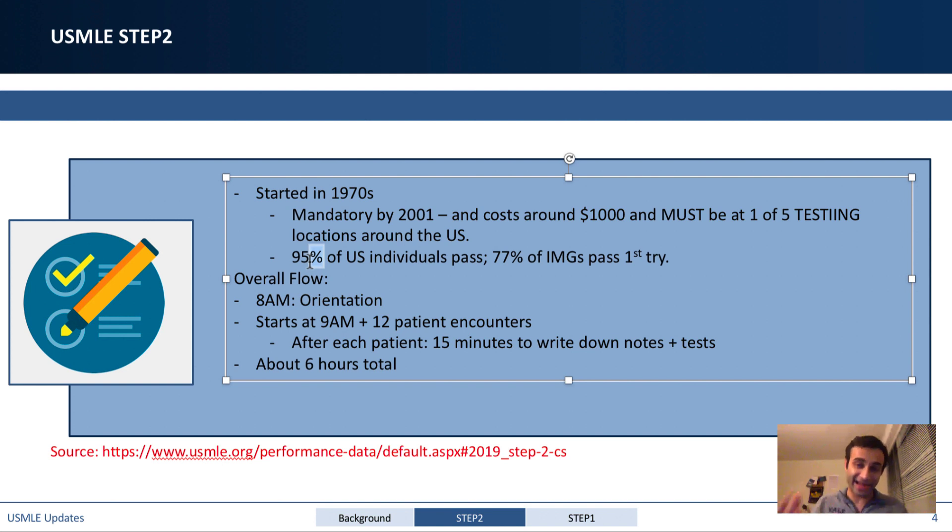The overall flow of the exam: you'd get there at 8am, have an orientation, and starting around 9am you'd have about 12 patient encounters with standardized patients who act like real patients — presenting complaints like right-quadrant pain or neck pain. You'd have a set amount of time to investigate, and at the end of each encounter you'd have 15 minutes to write notes, order tests, and document your differential diagnosis. The total length was about six hours. Until recently, this test was primarily to see if you could speak English and communicate effectively.